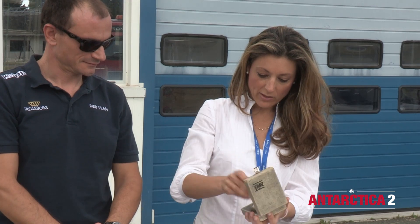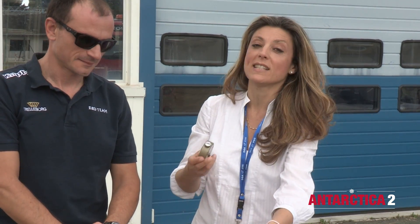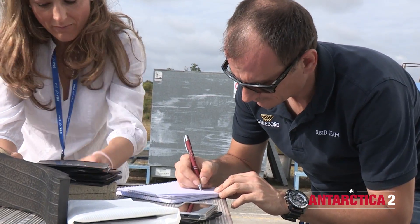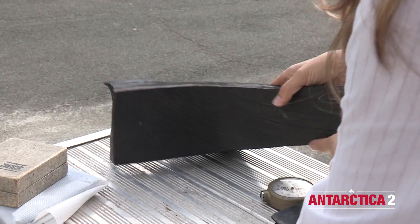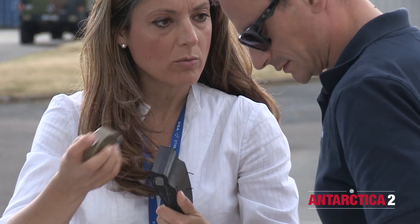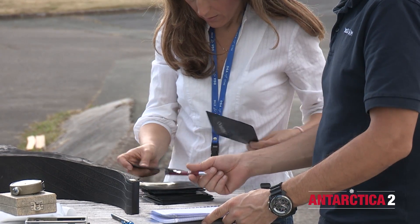What we are doing now is testing the thickness of the tyre with the Shore gauge, and we also want to see if some mechanical properties of the compounds and of the textile of the tyre will change when the tyre is exposed to such low temperatures.